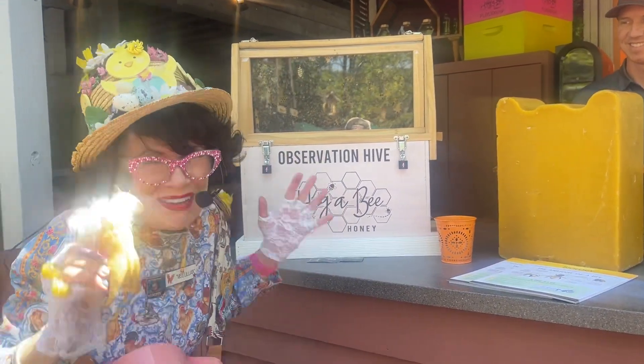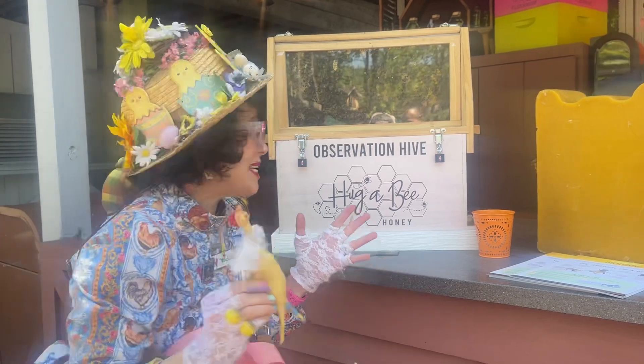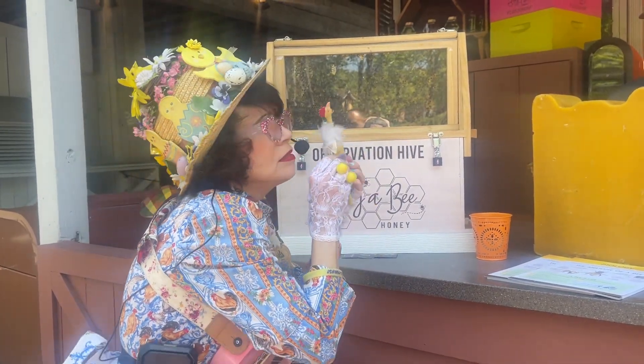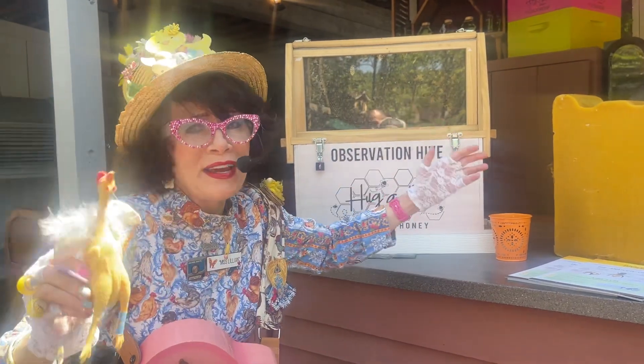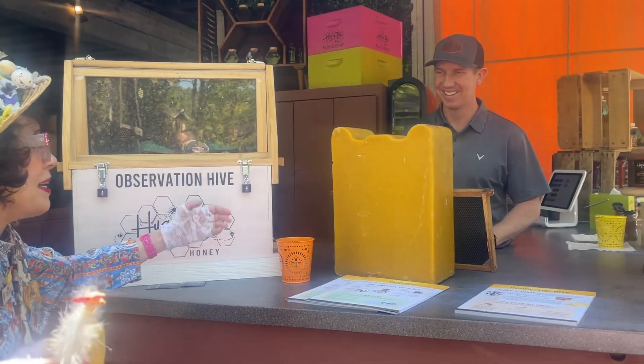Oh, look where we are, y'all! This year at Dollywood, we have Huggabee! Huggabee! Hugga-Chicken, Huggabee! One of the sweetest fellas you've ever seen. This is Mr. Allen with Huggabee.